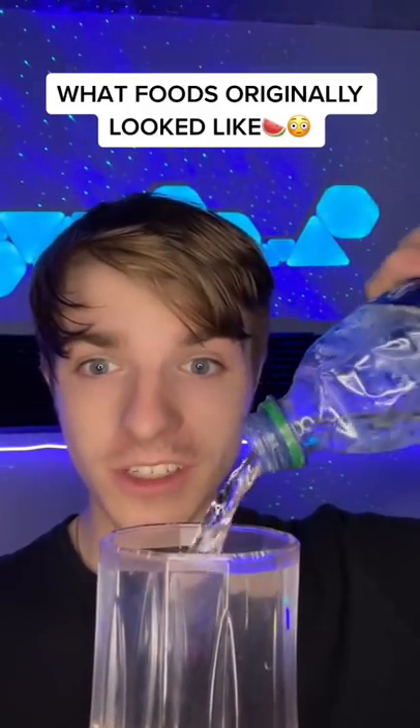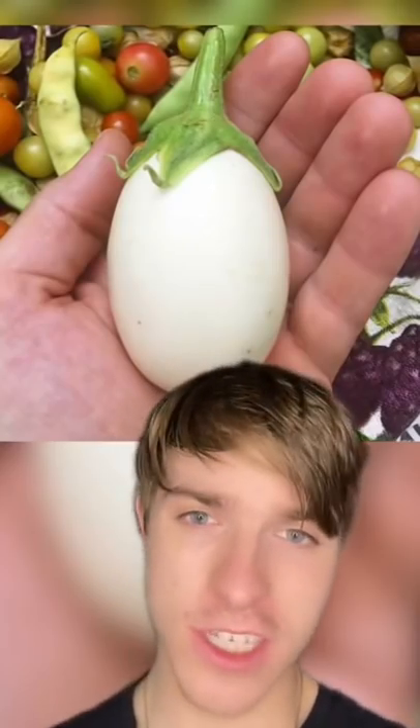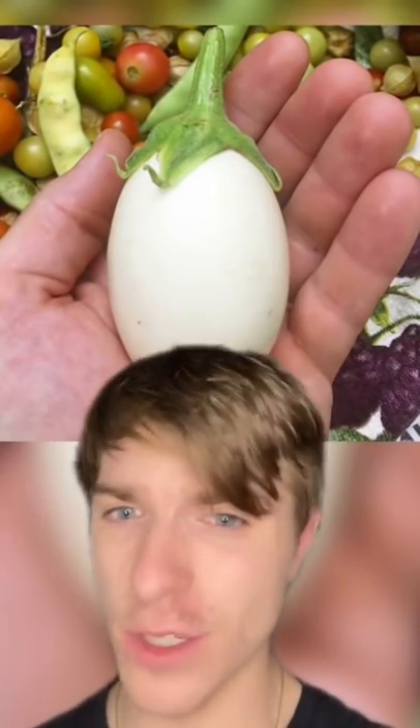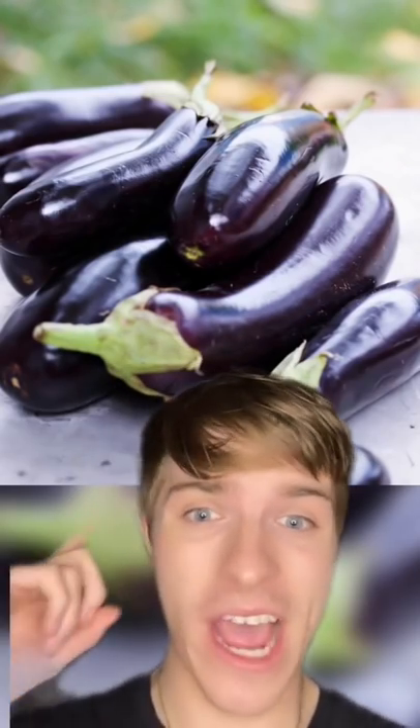This is what foods originally looked like. Firstly, this is what an eggplant used to look like. They used to be small, round, and even looked like an egg. They only used to be used for medicine, but after selective breeding, we have the eggplant that we have today.